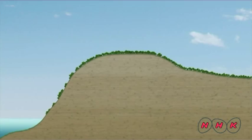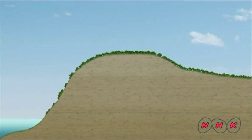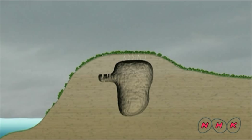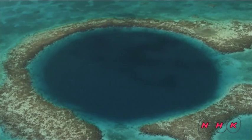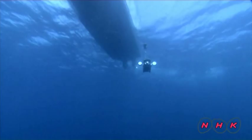The blue hole started growing during the ice age. Tens of thousands of years ago, the sea level was some 100 meters lower than it is today. Rainwater eroded a lime rock plateau and eventually created a large hole. When the ice age ended, the water level rose and it was filled with sea water.